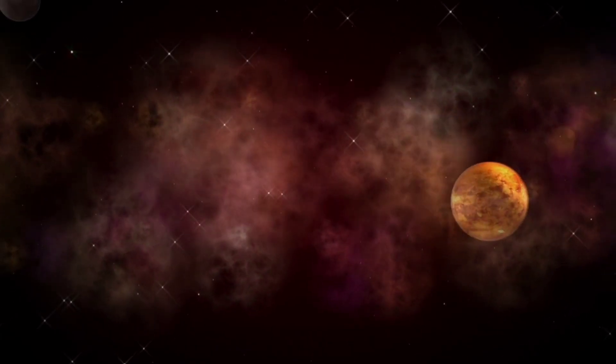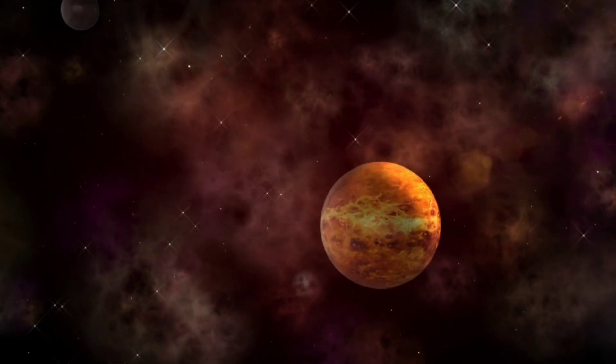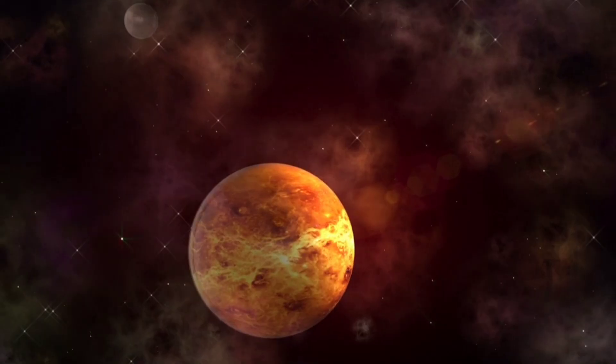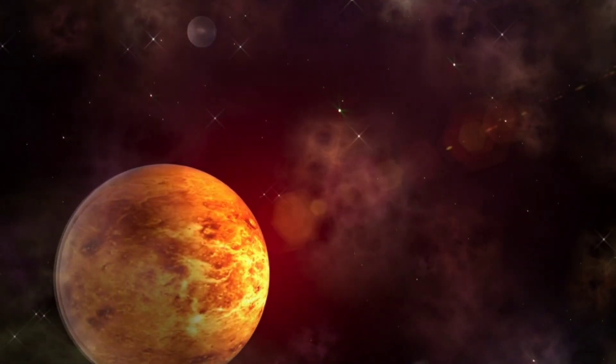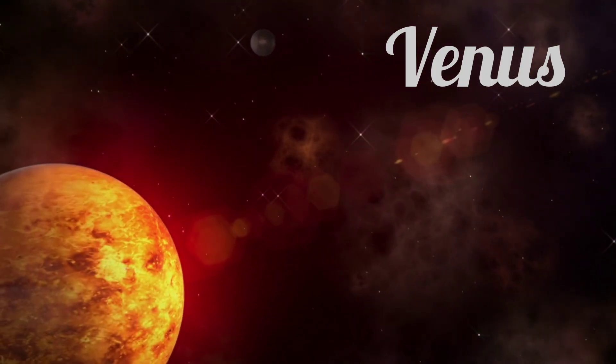This planet is often called Earth's twin because it's almost the same size. But don't be fooled — it's a scorching hot planet covered in volcanoes. Have you figured it out? It's Venus. Venus is the hottest planet in our solar system, even hotter than Mercury.